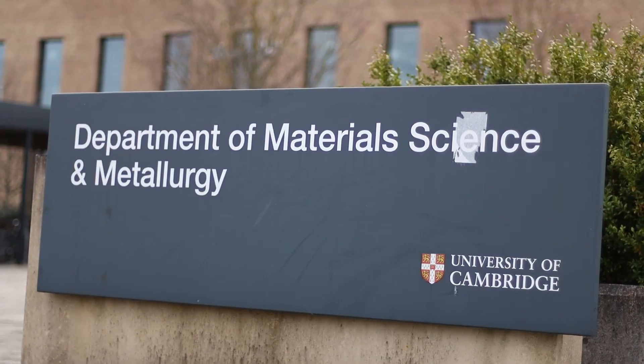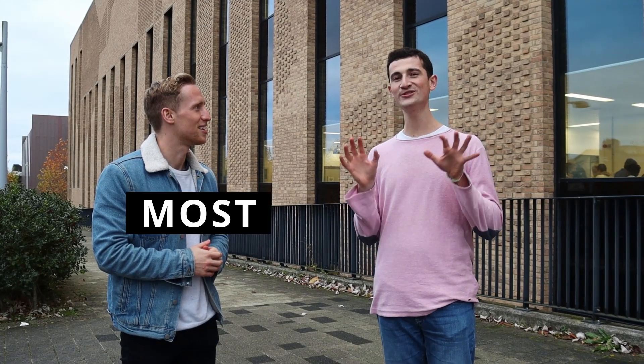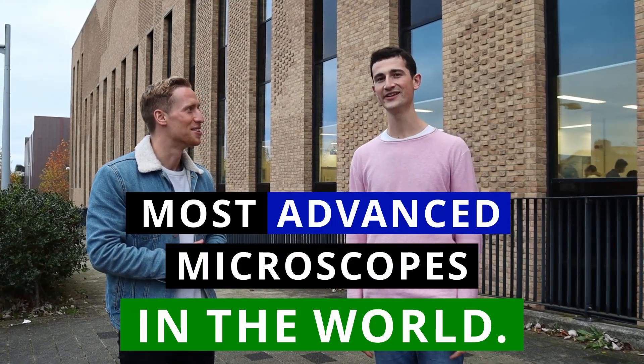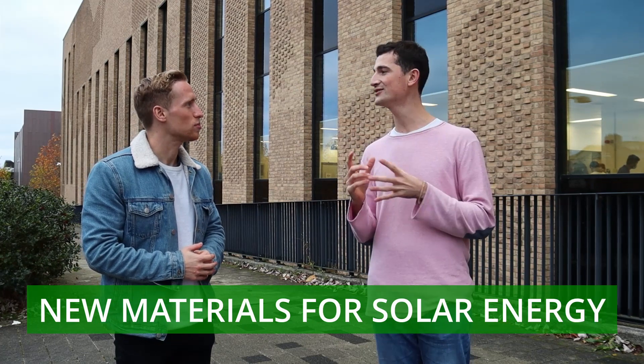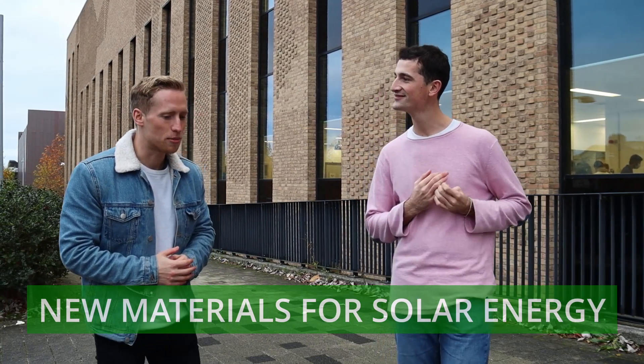So we're going to go inside this building, the material science department, and I'm going to show you some of the most advanced microscopes in the world. And after that, you'll get to see how we prepare our samples, which are new materials for solar energy.